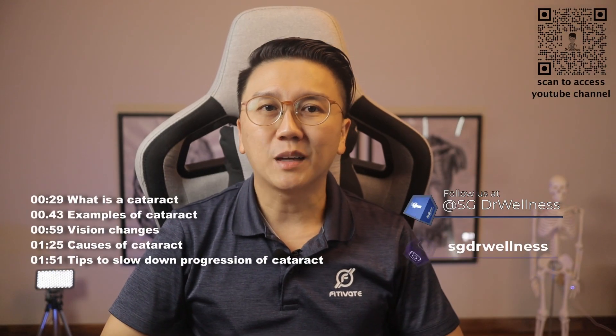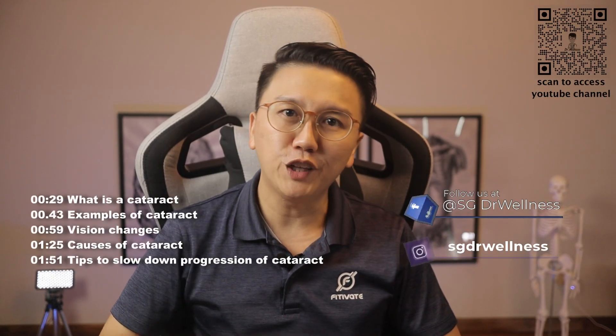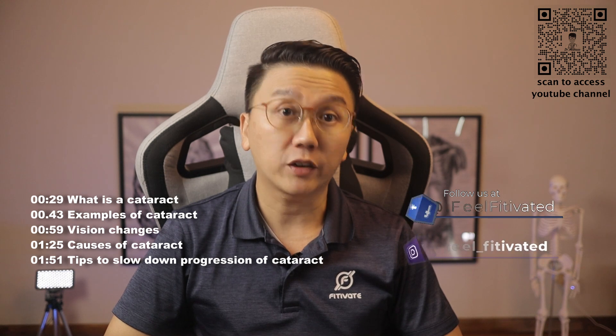Hi again, welcome back to SG Dr. Wellness. I'm Dr. Chen Yiming and in the third video of this eye series, I'll be talking about cataract.